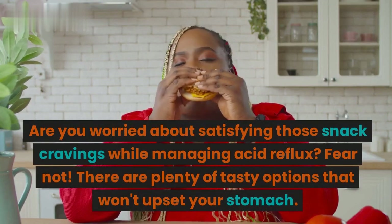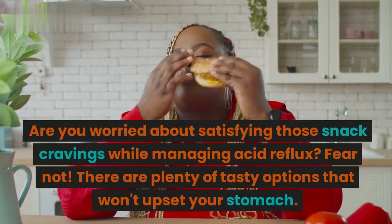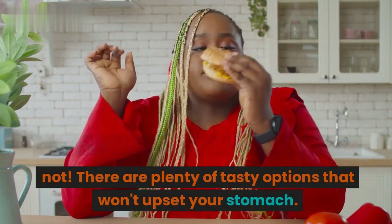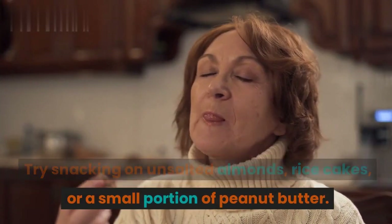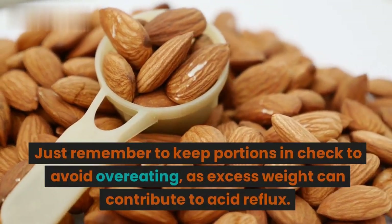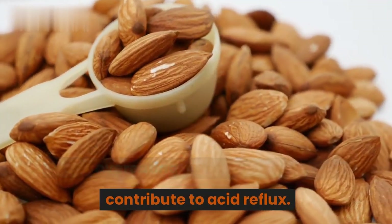Are you worried about satisfying those snack cravings while managing acid reflux? Fear not! There are plenty of tasty options that won't upset your stomach. Try snacking on unsalted almonds, rice cakes, or a small portion of peanut butter. Just remember to keep portions in check to avoid overeating, as excess weight can contribute to acid reflux.